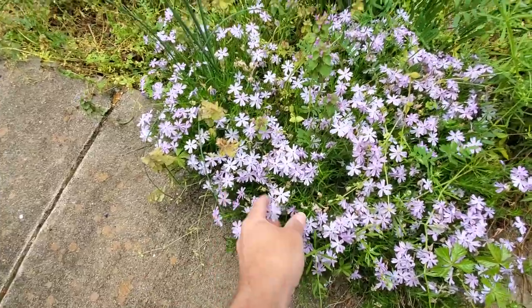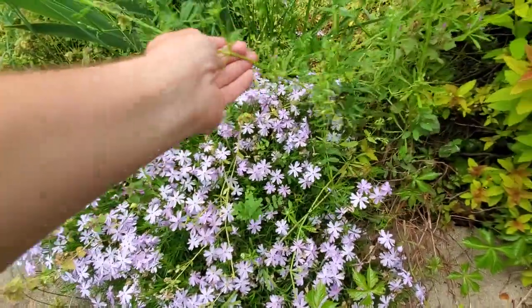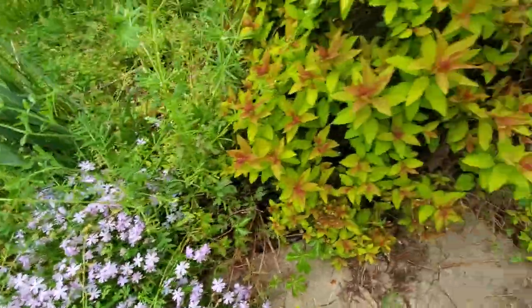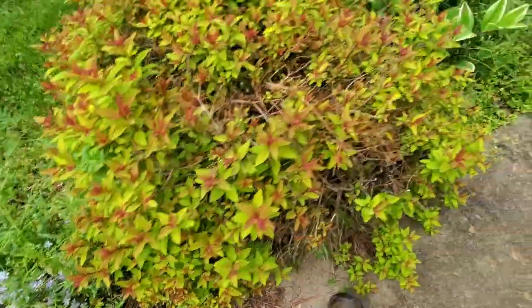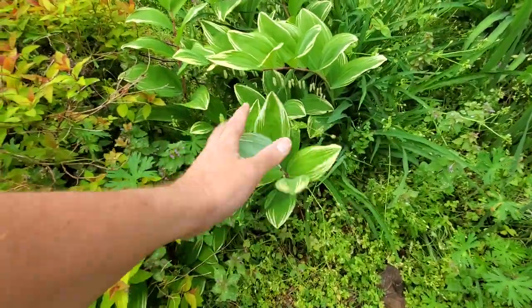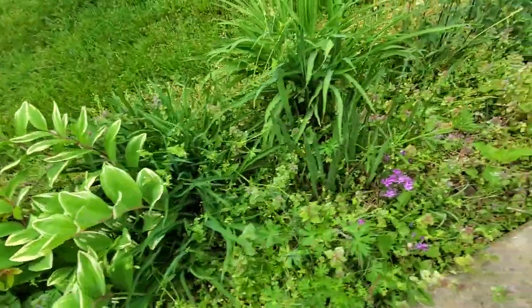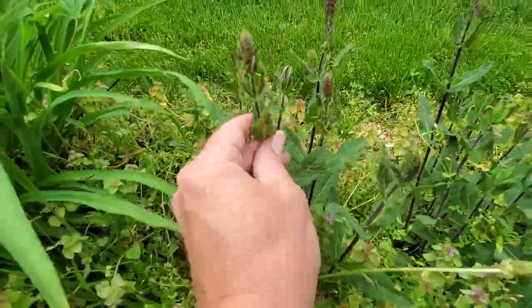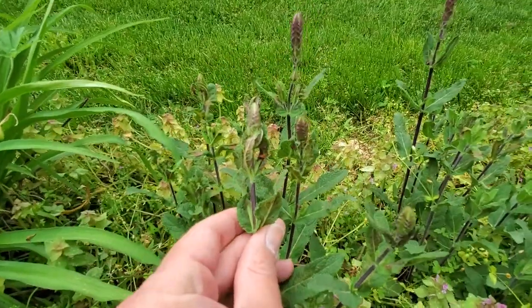On this other side we've got more phlox coming in and some weeds popping up — some vetch right there. And then we have this spirea. And here's some Solomon's seal again — I love having Solomon's seal in various different places. And over here we're about to get some salvia blooming; you can see the salvia heads are just starting right there.